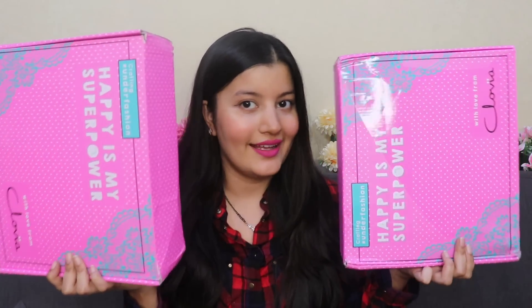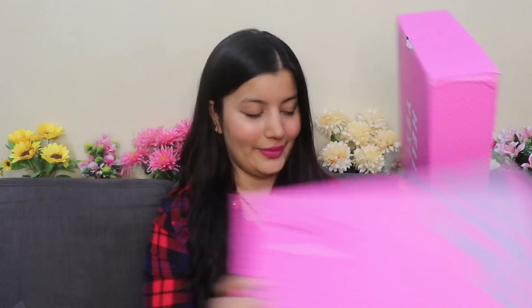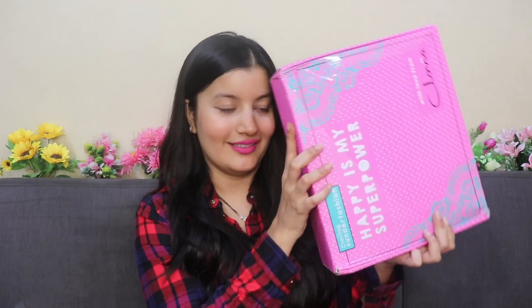That's why I bought so many things yet again from Clovia, and I'm going to be unboxing this package right in front of you guys and showing you everything that I got. I received two boxes and I'm going to be unboxing each of them one by one, starting off with this one because this one is more heavy.